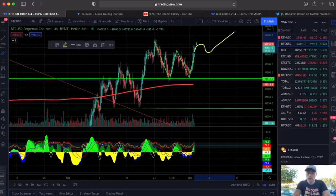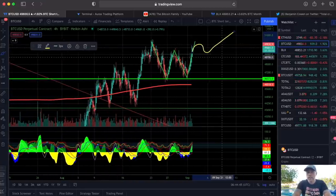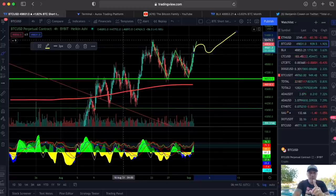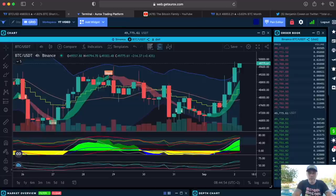That would be a beautiful move showing us a nice number above 50k very soon. Let's jump into the next chart — the BAM BAM indicator is telling us the same thing.